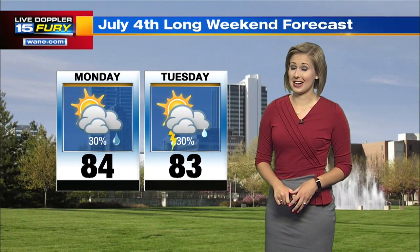That rain chance sticks around for the night and the overnight, and also for Tuesday — dodging those off and on showers and thunderstorms for the Independence Day holiday. High temperature there 83. Monday though, 84.